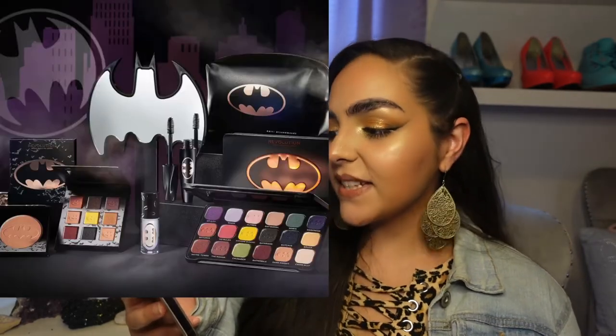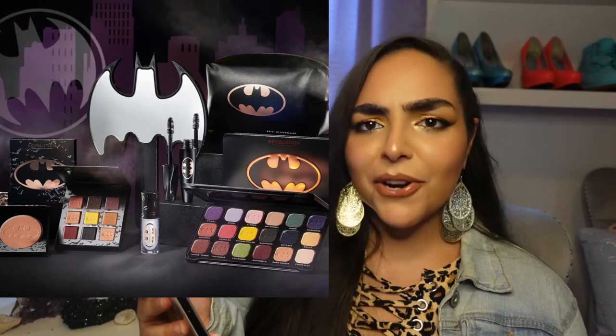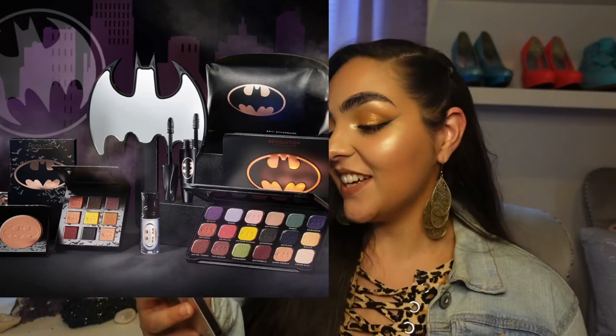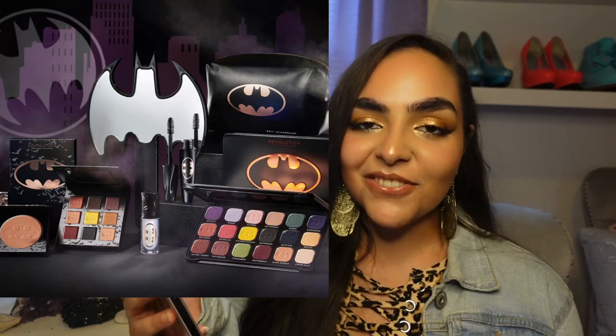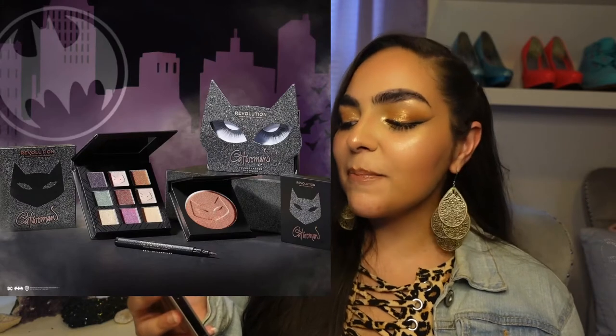Next, the Batman set — I think this one might be my favorite. I really like how this looks. The packaging is dope, the mirror is really cool, the makeup bag looks nice. These are kind of dope. I don't really understand why some of them have two palettes — a nine-pan and a larger one — but I think they could have whittled this collection down. The nine-pan would have been sufficient and cohesive. The Catwoman set is probably the least exciting of all four, though I love the packaging and that highlighter looks really nice.